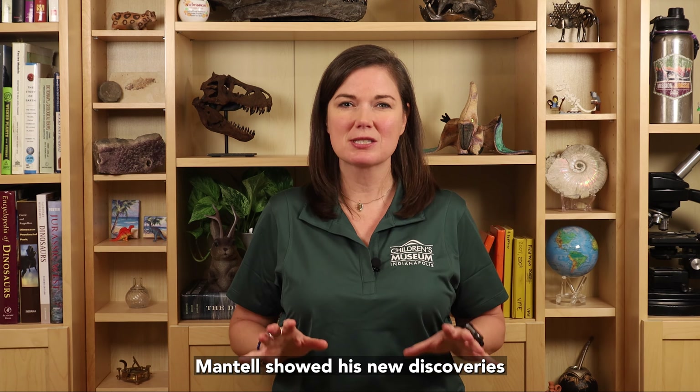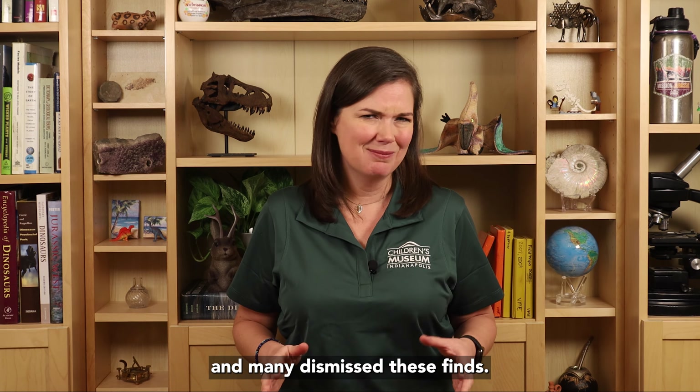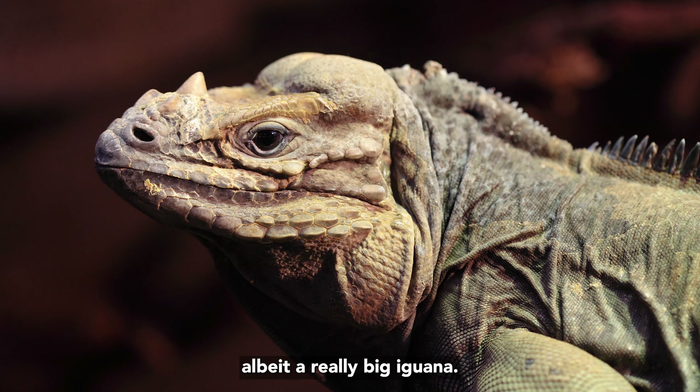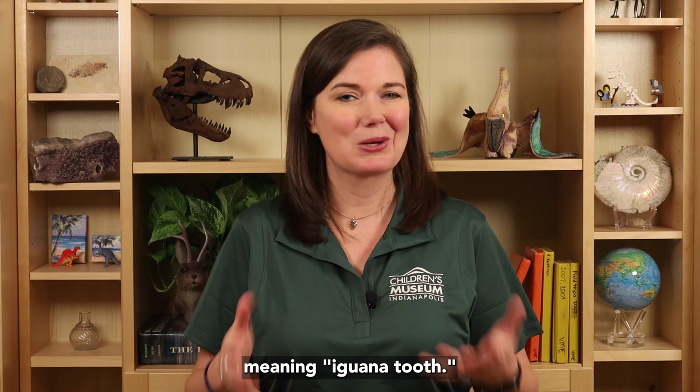Mantell showed his new discoveries to some of the leading scientists of his day, and many dismissed these finds. But one scientist said that the teeth look like teeth from an iguana, albeit a really big iguana. Mantell decided to name this new discovery Iguanodon, meaning iguana tooth.